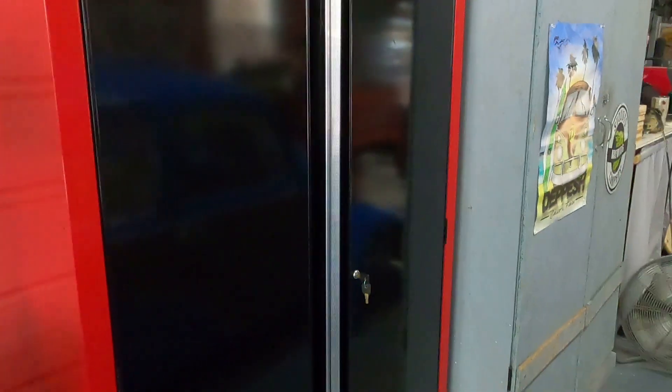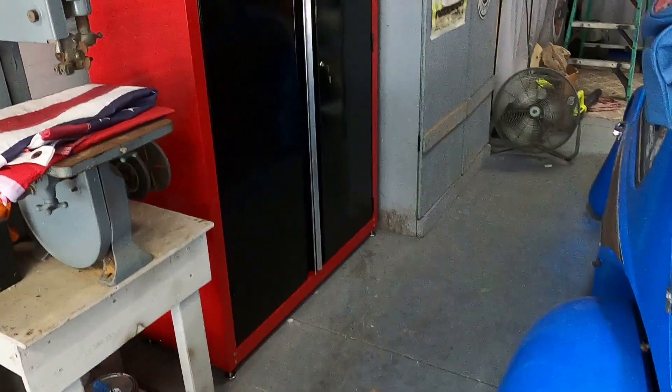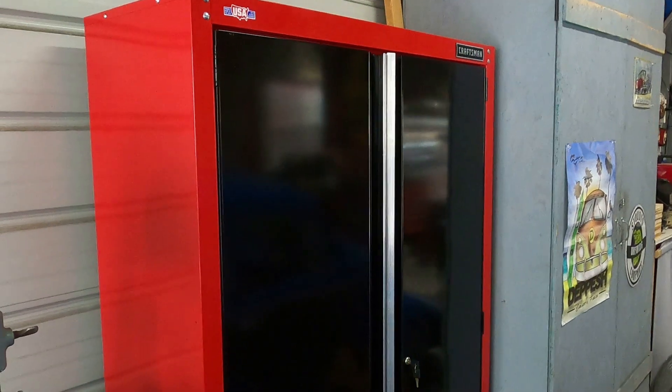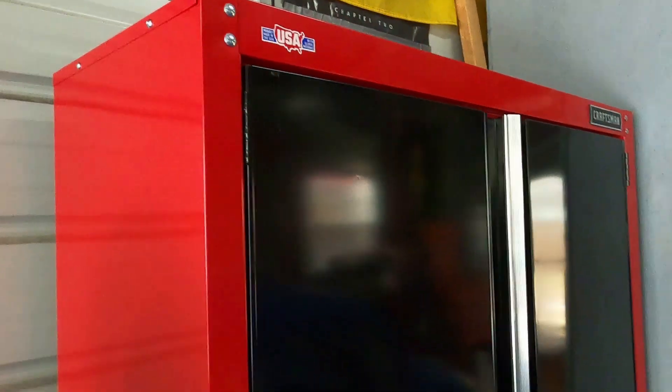Looks pretty good. Digging the red. Here's the final build. This thing's fully put together. It's just right about six foot tall, just a hair over my head. It took about one hour to build.